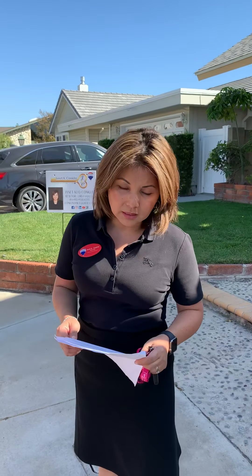Hi everybody, it's Janet. So here I am in Cyprus — it's a beautiful community. I'm hosting an open house today and tomorrow. The address here is 5304 Vista Hermosa in Cyprus.